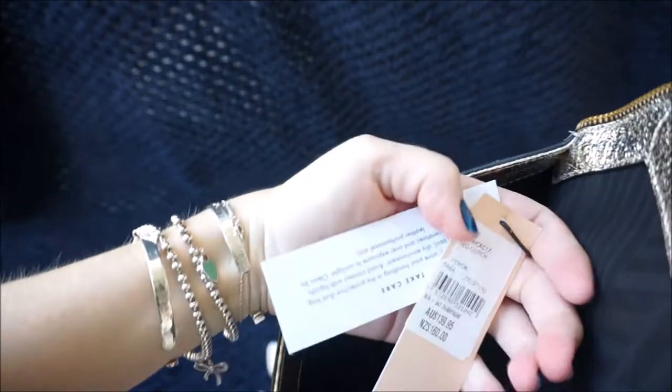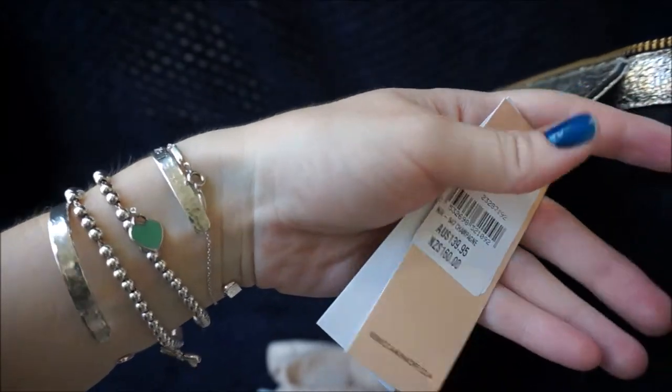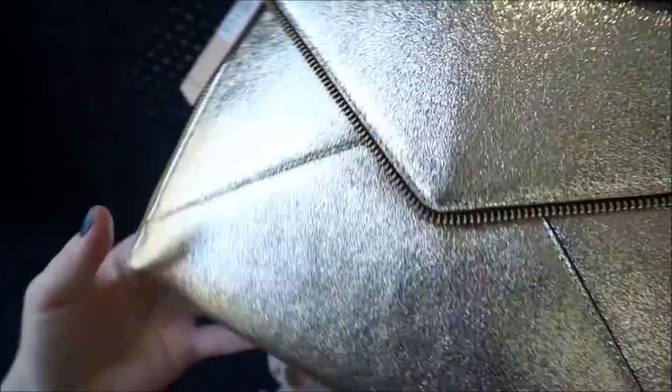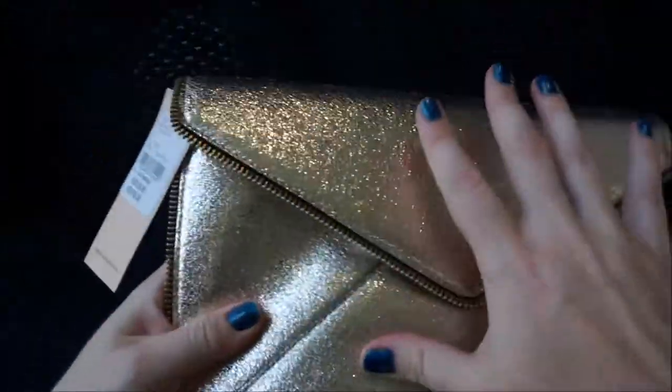It's also got the price tag showing the full price, and for some reason it was reduced all the way down — then I had the extra percentage off and yeah, it was $34. So I'm very happy with this and I am hoping that I get to use it a little bit more.